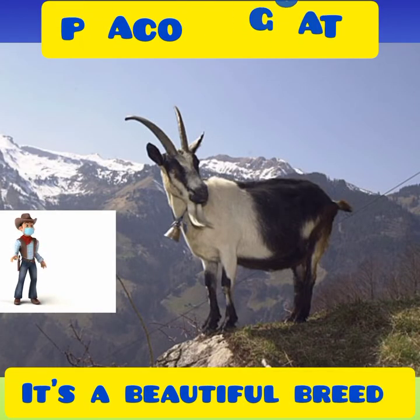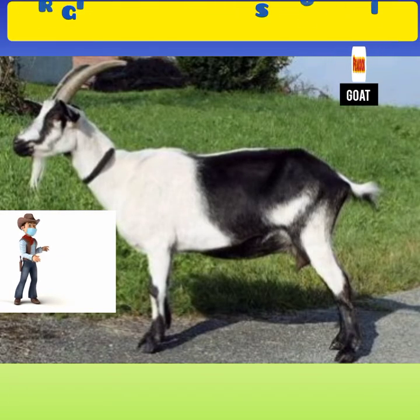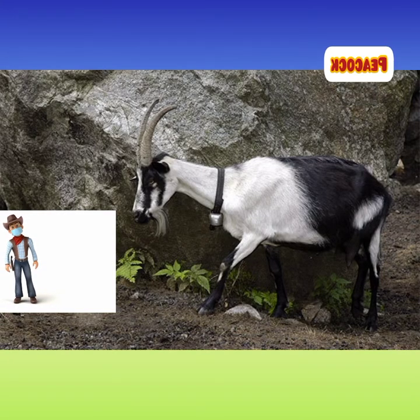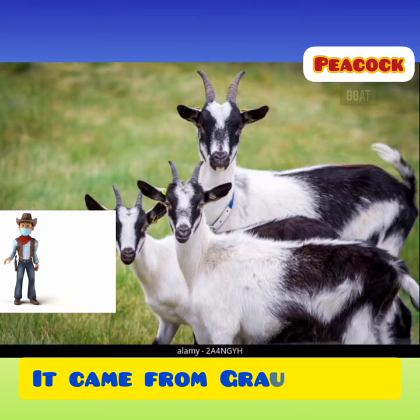The Peacock Goat is a beautiful breed of domestic goat originated from the Swiss mountains. It is considered to be an ancient goat breed that has probably been around much longer than it is really known. Actually, the breed is from the cantons of Graubanden and Upper Thessen in Switzerland.